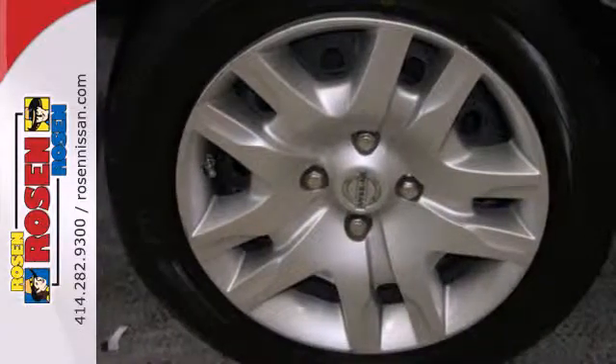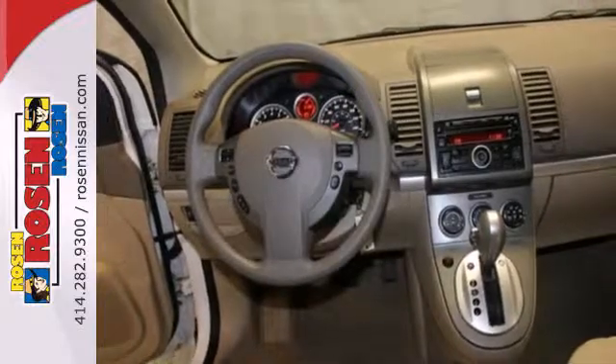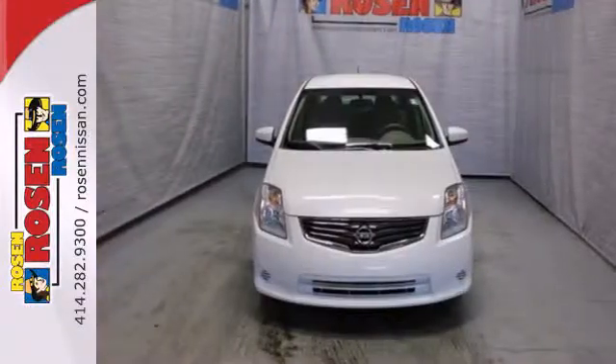The rear window defroster, power windows and tilt steering wheel are there for your convenience. What a great choice for you and your passengers. This sedan is available for a test drive today.